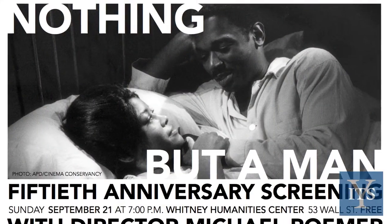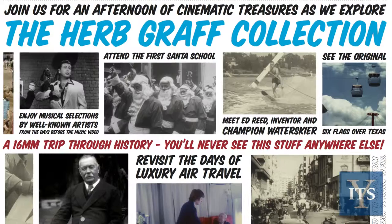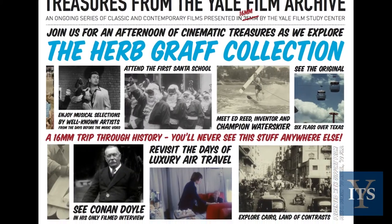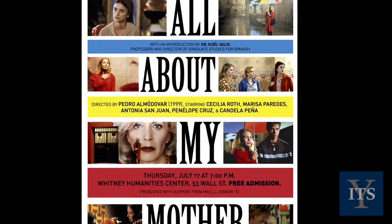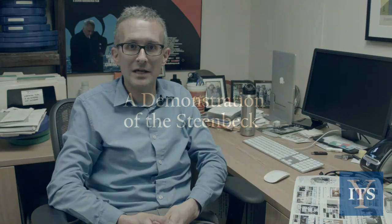We've had filmmakers in person, we've had a silent film screening with live piano accompaniment, we've had an ultra-rare screening of 16mm shorts from the Herb Graf Collection, and we screen some films that you're never going to find anywhere else. Even if you can find some of these films on DVD or on Netflix, seeing them on 35mm on the big screen is an opportunity that you just don't get anymore.